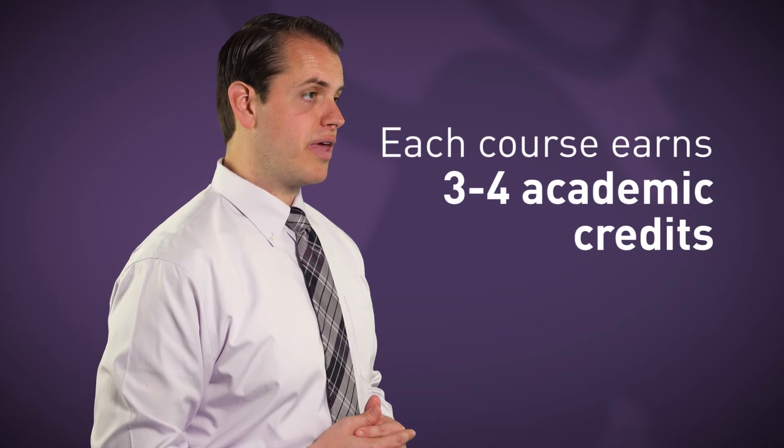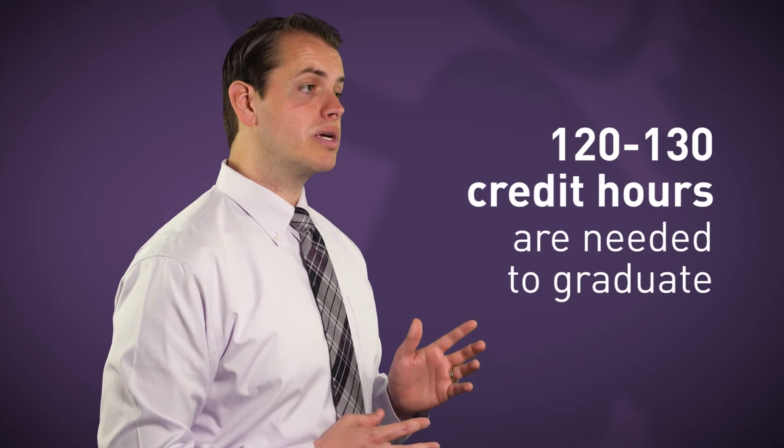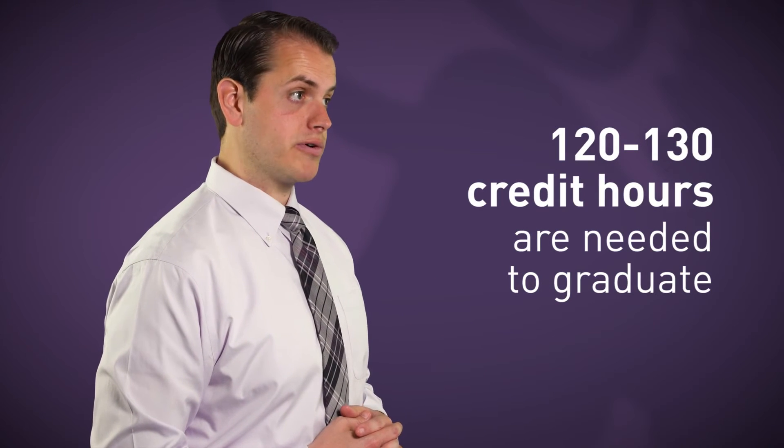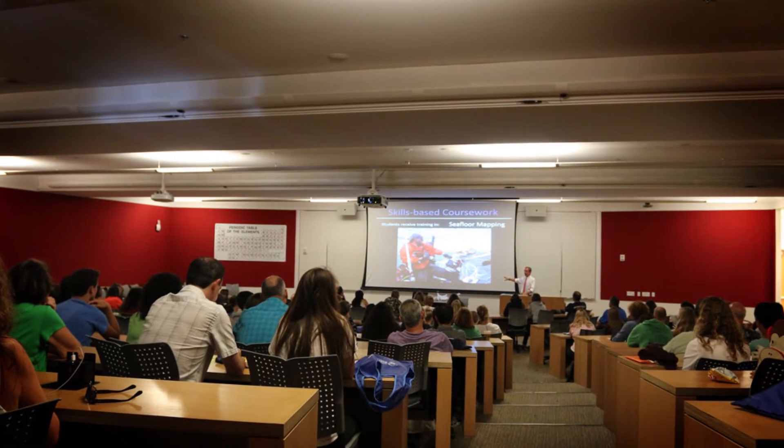You'll earn academic credits for each course you study, and there are usually three to four credits per course. To gain an undergraduate degree, you need to complete 120 to 130 credit hours. Academic progression from one year to the next is based on whether you are considered to be in academic good standing.